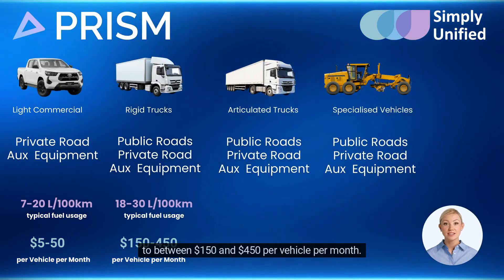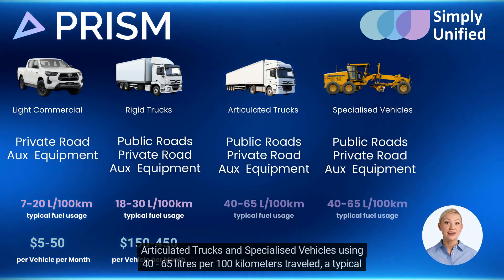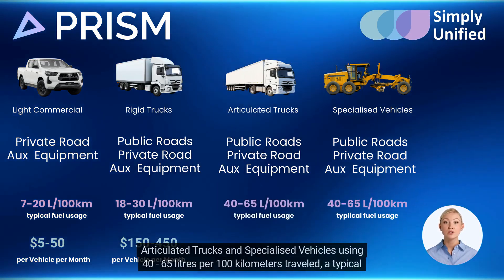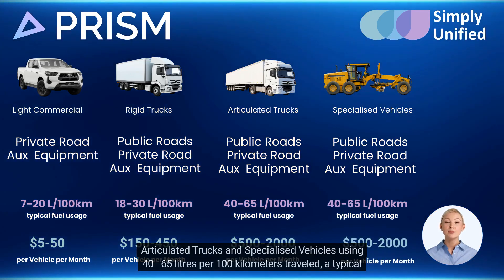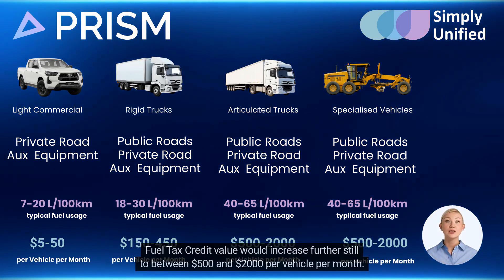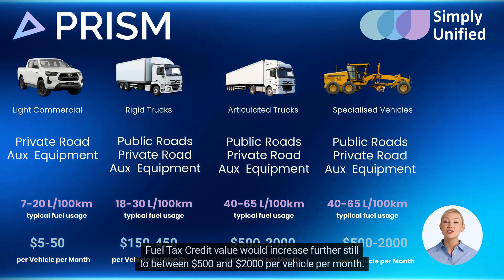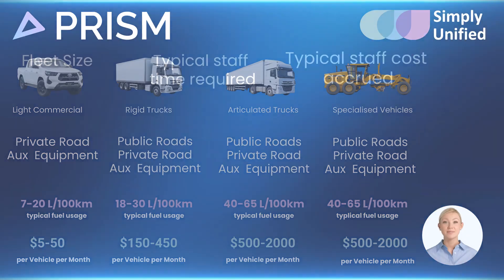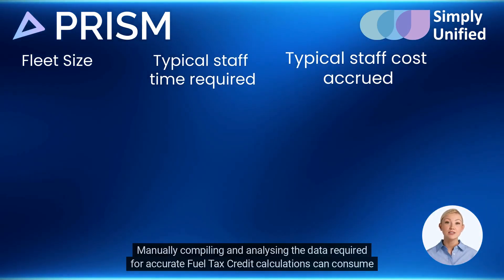Based on light commercial vehicles using 7 to 20 liters per 100 kilometers traveled, a typical fuel tax credit value would be between $5 and $50 per vehicle per month. For rigid trucks using 18 to 30 liters per 100 kilometers traveled, a typical fuel tax credit value would increase to between $150 and $450 per vehicle per month, increasing further still to between $500 and $2,000 per vehicle per month for higher-consumption vehicles.